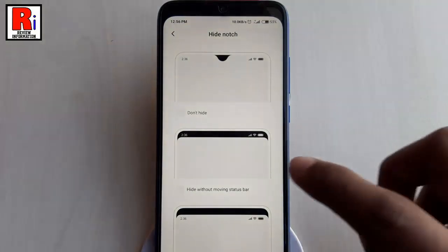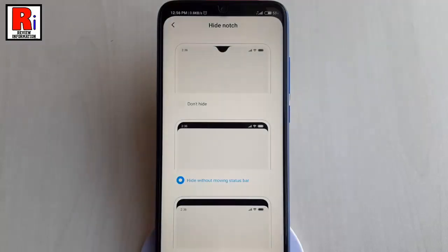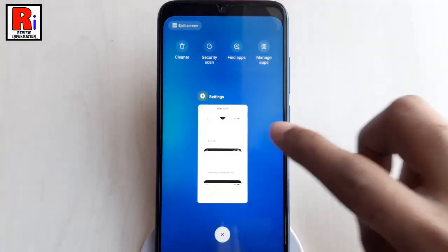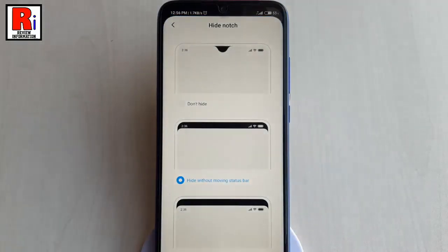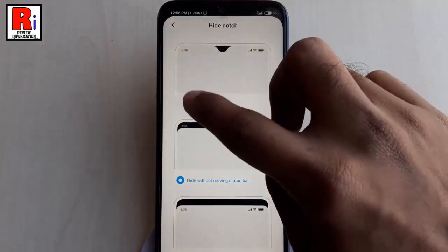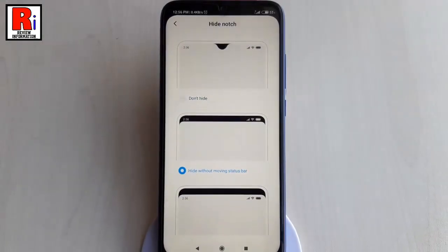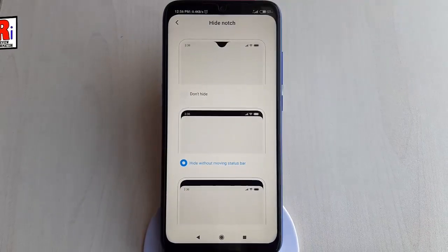You can use any of these options, or you can restore the notch. So that is how you can hide the notch in Xiaomi Redmi Note 7 Pro with MIUI 11.